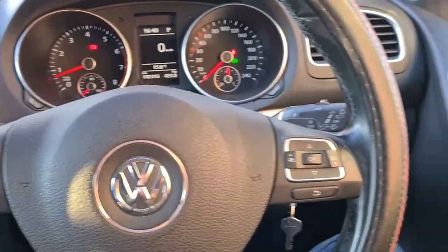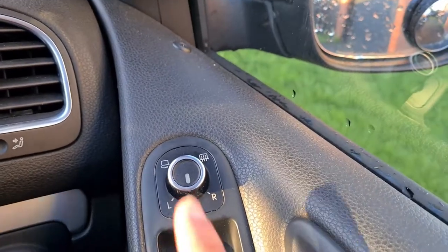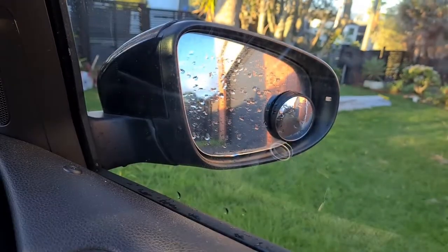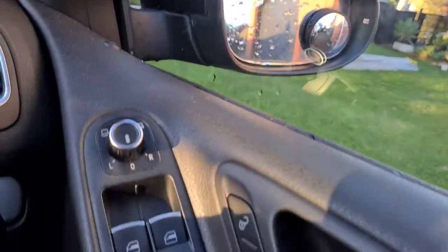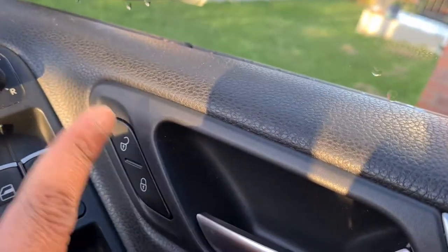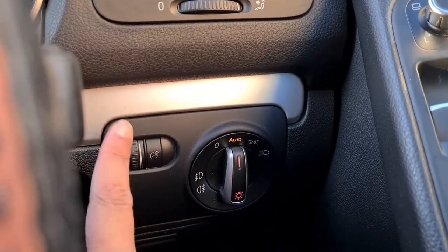You've got telephone controls and infotainment controls on the steering wheel. On this side you've got your wing mirror controls and, very helpfully, heated wing mirrors — great for frosty winter mornings. There's also a little blind spot mirror which is quite helpful. Coming down you've got your window controls, window lock, and central locking. You can also adjust the brightness of the dashboard, which is quite cool.